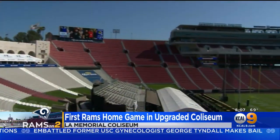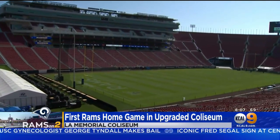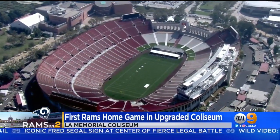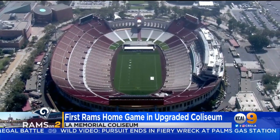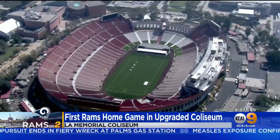The stadium has new lighting, Wi-Fi, and electrical and plumbing systems. There's more legroom, extra aisles, and it's just beautifully restored. There is no public money that was used in this renovation — it was entirely funded by USC, United Airlines, and private donors. That's why it was renamed the United Airlines Field at the Los Angeles Memorial Colosseum.